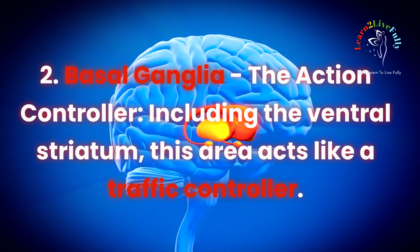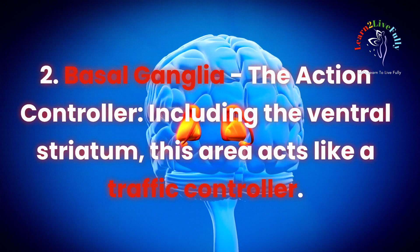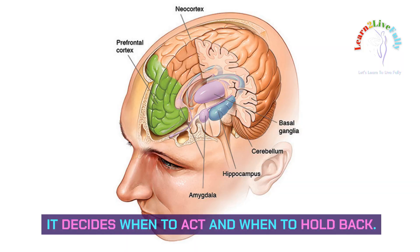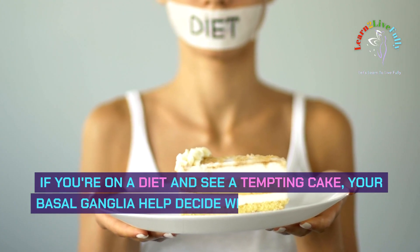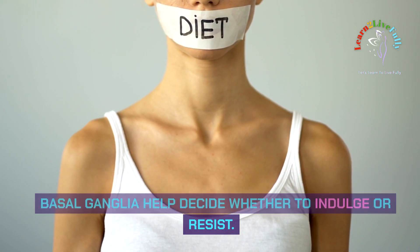Basal Ganglia: the action controller. Including the ventral striatum, this area acts like a traffic controller — it decides when to act and when to hold back. If you're on a diet and see a tempting cake, your basal ganglia help decide whether to indulge or resist.